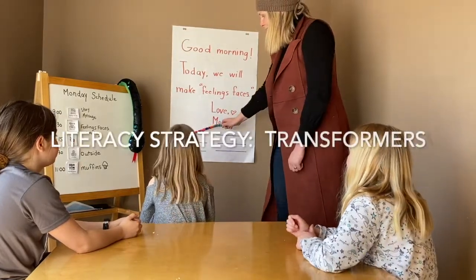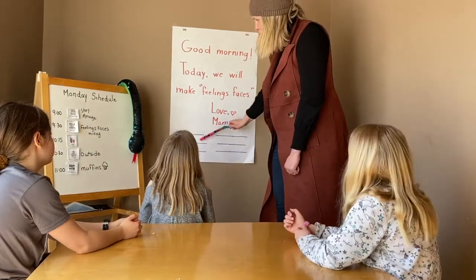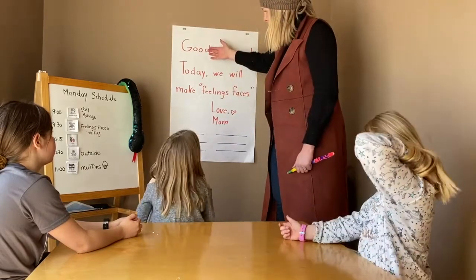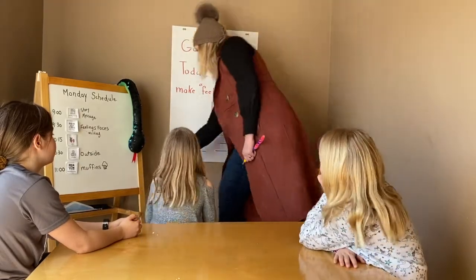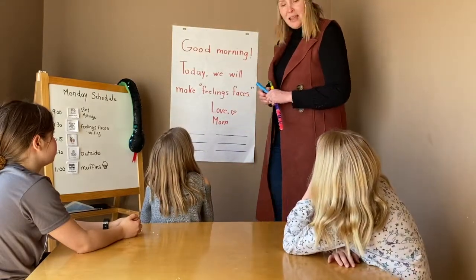Today is Monday and we're gonna play Transformers today. We're gonna build six new words out of our message, out of those words that are already up there. I'm gonna borrow some letters. So it looks like this — I'm gonna make the new word.